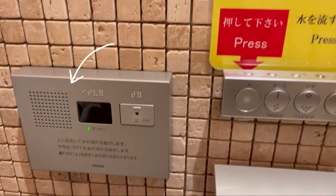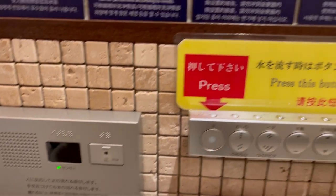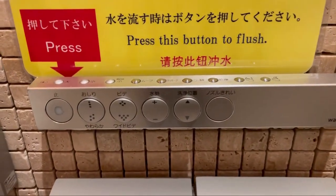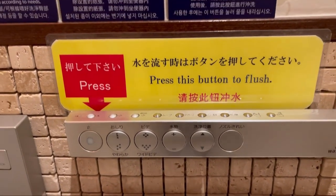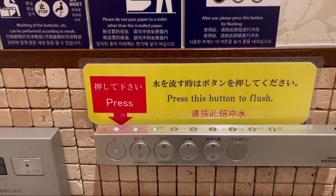There is a flushing water sound stimulator. Sometimes this sound automatically starts playing when it detects that somebody has entered the cubicle. Other times you might have to push a button. Modern toilets flush automatically as soon as you get off the toilet seat.